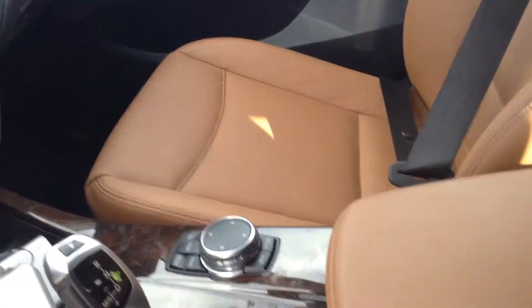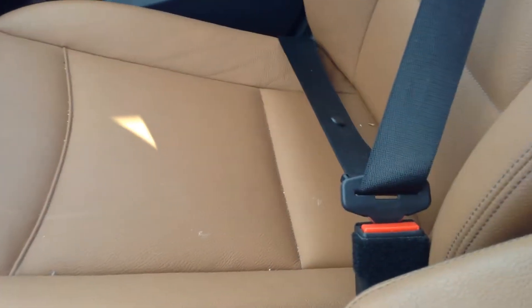Hopefully you can see this — it's kind of bright outside. The leather is in great condition. Plenty of room; it's the perfect size sport activity vehicle.